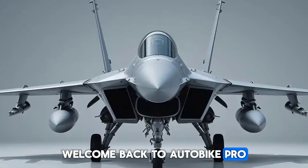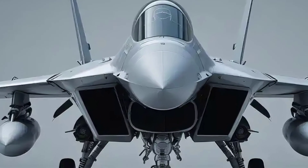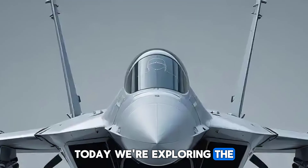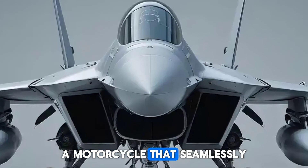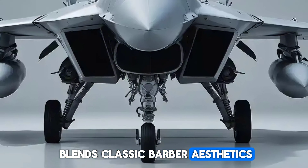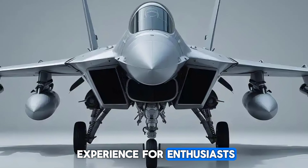Welcome back to AutobikePro, your trusted source for the latest in automotive innovations. Today, we're exploring the 2025 Royal Enfield Bobber 350, a motorcycle that seamlessly blends classic Bobber aesthetics with modern engineering, offering a unique riding experience for enthusiasts.